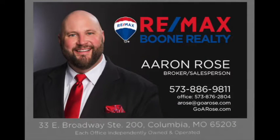Again my name is Aaron Rose and I can be found on the web at GoARose.com — that's G-O-A-R-O-S-E dot com. See you on the net! If you like this home or any other home, realize I'm only a mouse click or a phone call away.